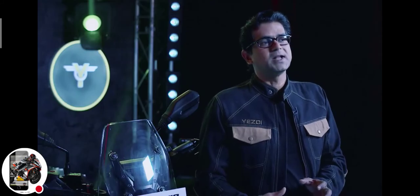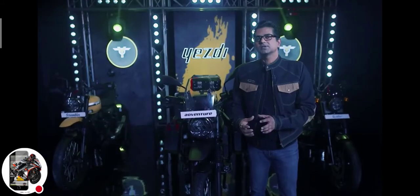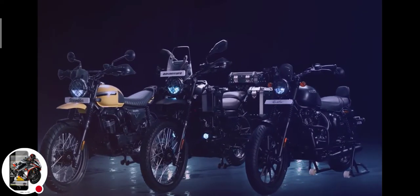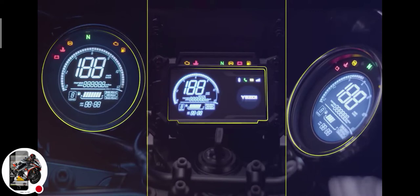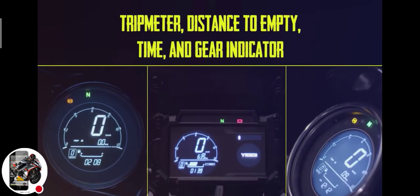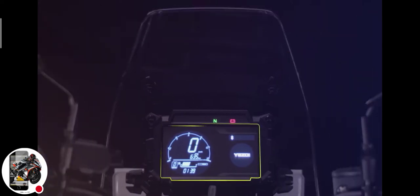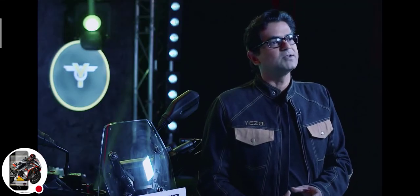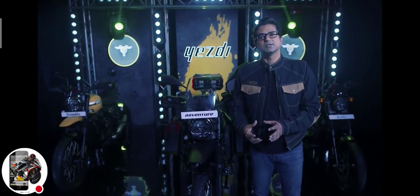In addition to the superlative engineering package, all three motorcycles also have a host of features. All three come with an LCD speedo with standard functionalities such as trip meter, distance to empty, time, and gear indicator. The Adventure additionally has Bluetooth connectivity and turn-by-turn navigation as standard. The Adventure and Scrambler also have three different riding modes — road mode being the standard, and the two others being off-road and rain mode — so no matter what terrain, you can get the best out of these machines.